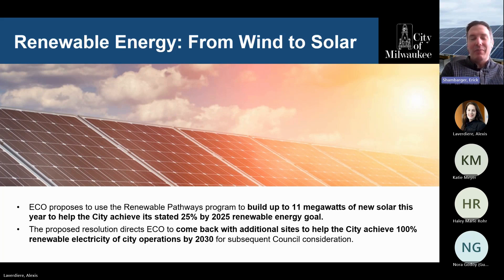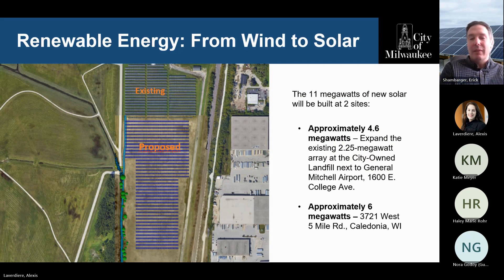I'd also like to call out the Port wind turbine — such a great project. There was actually a children's book written by Katie Meyer; I've put a link in the chat if you want to check it out on Amazon. It tells the story to kids about the importance of clean energy. Touching on our solar projects — this is an example of the proposed solar project next to General Mitchell Airport. The existing solar array was commissioned in 2021 at the top of that landfill, and you can see the proposal for what will be built in the next two years. Just to the north is the Air National Guard's base, and we're fortunate to have their cooperation. So the next time you fly out of General Mitchell Airport, look out your window and see if you can see Milwaukee's solar project.